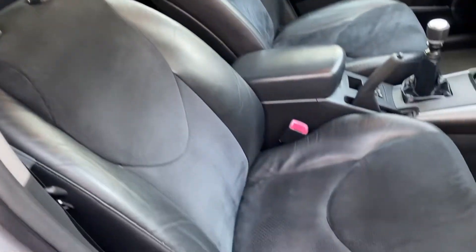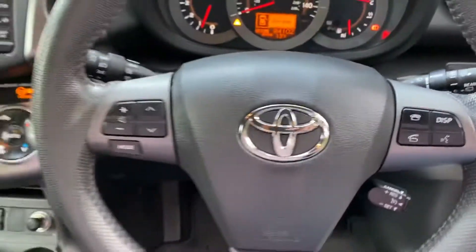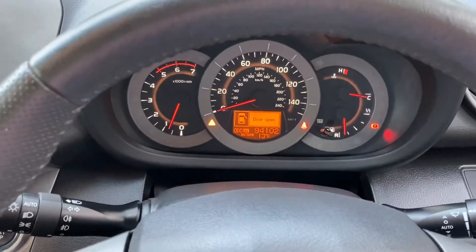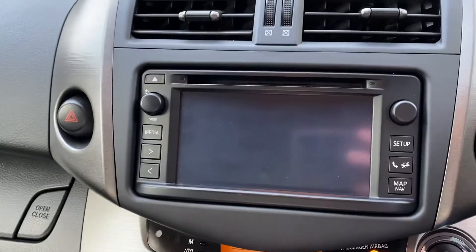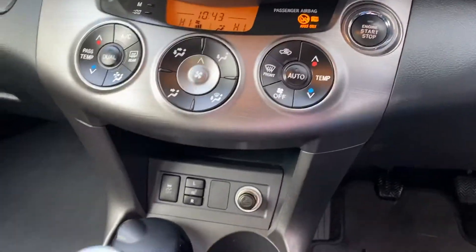It's covered 94,000 miles but you really wouldn't think it — there's no real wear on the steering wheel or the trims. The exact mileage is 94,102 miles. It's got sat nav, a reversing camera, full climate control, and heated seats.